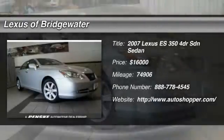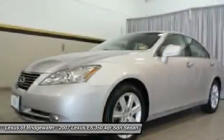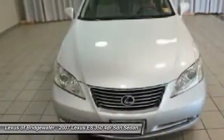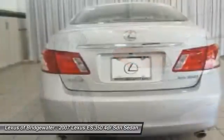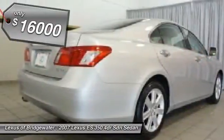The 2007 Lexus ES350 is a sophisticated combination of distinctive styling, luxury, and smooth performance. A 3.5-liter V6 engine propels the ES from 0 to 60 miles per hour in 6.8 seconds, and the countless standard interior features transport you to a new level of luxury and convenience, priced below $20,000.